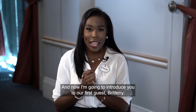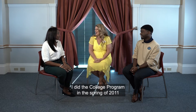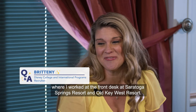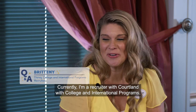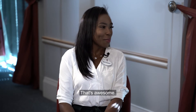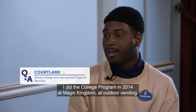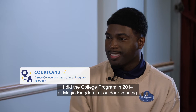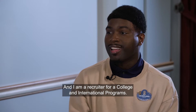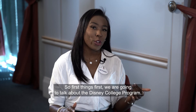Our first guest is Brittany. She did the College Program in the spring of 2011, working at the front desk at Saratoga and Old Key West, and is currently a recruiter with Cortland for college and international programs. Cortland did the College Program in 2014 at Magic Kingdom in outdoor vending and is also a recruiter for college and international programs.